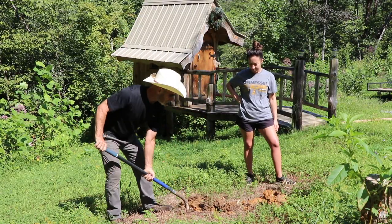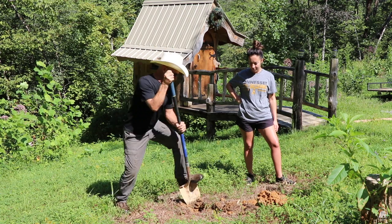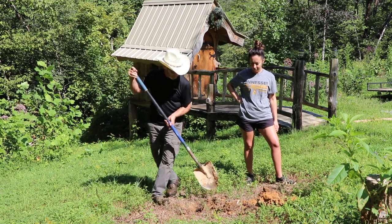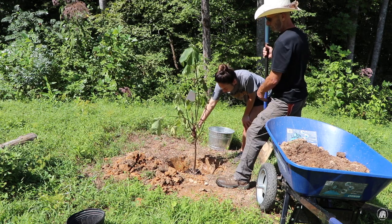It says that it doesn't like alkaline soil, so I'm not going to use any of the wood ash that I saved to put around it and fertilize. So I'm going to put a little bit of this fruit fertilizer in.